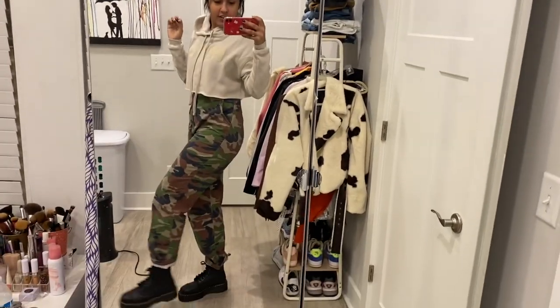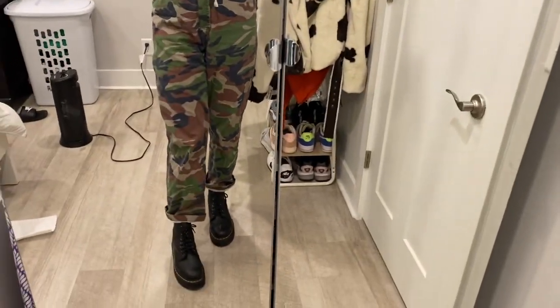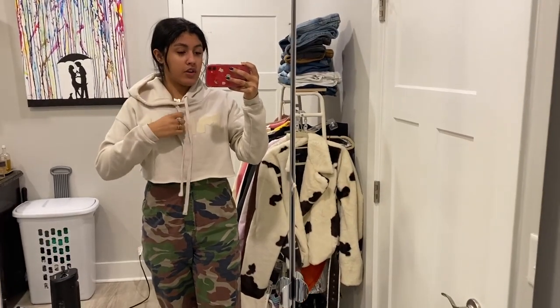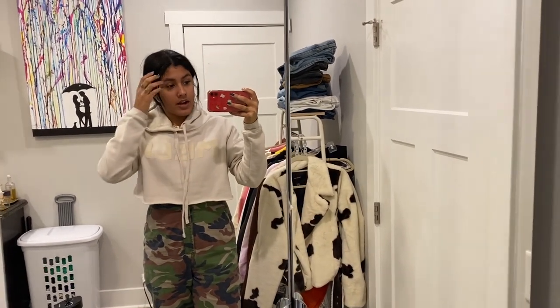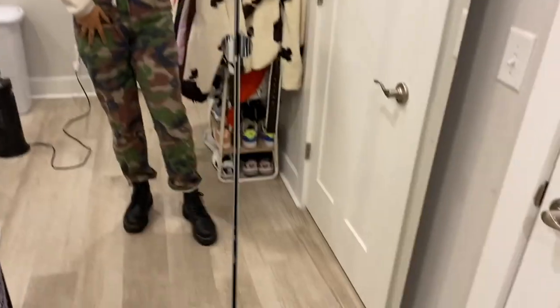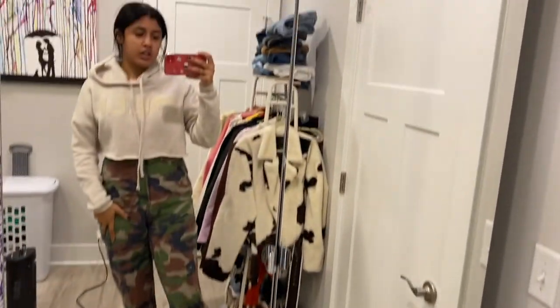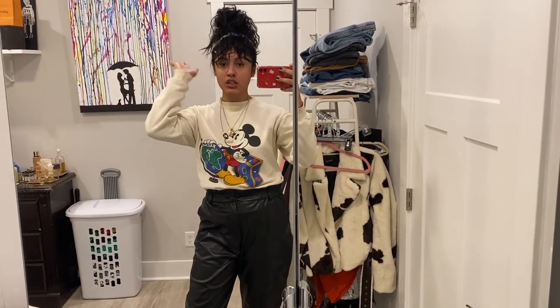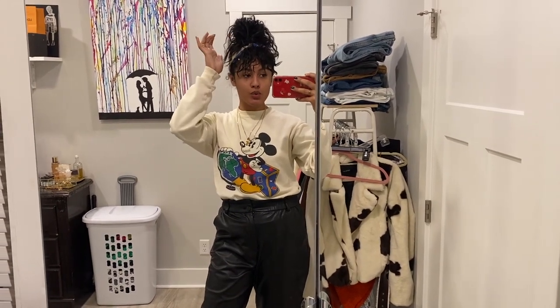I'm wearing my Doc Martens — these are the Sinclairs. This hoodie is from Meli, a local Indianapolis brand — I can link them in the description. The jumpsuit is from Urban Outfitters, and the boots are also from Urban Outfitters. Obviously I was also wearing my winter puffer coat and a Carhartt hat.